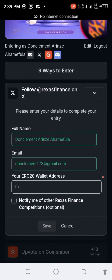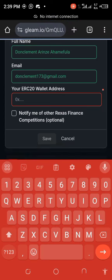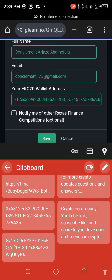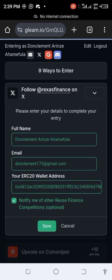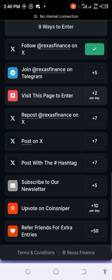Then you paste in your ERC20 wallet address — you search for your ERC20 wallet address, paste it in, and save. I've done task one. This is task two, task three — this is how you go about the whole task.